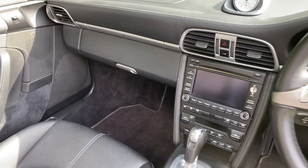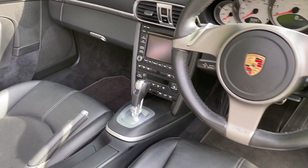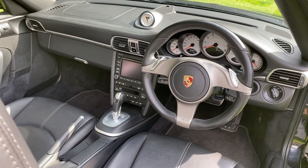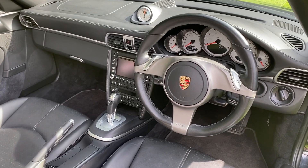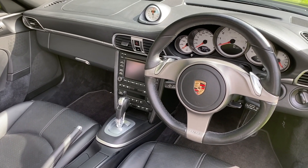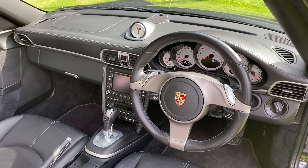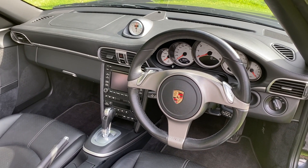It's just a really stunning car in great condition with all of the right options that you want on one of these. Any enquiries or questions, please don't hesitate to get in contact and we'll help you out. Thank you very much for your time, bye.